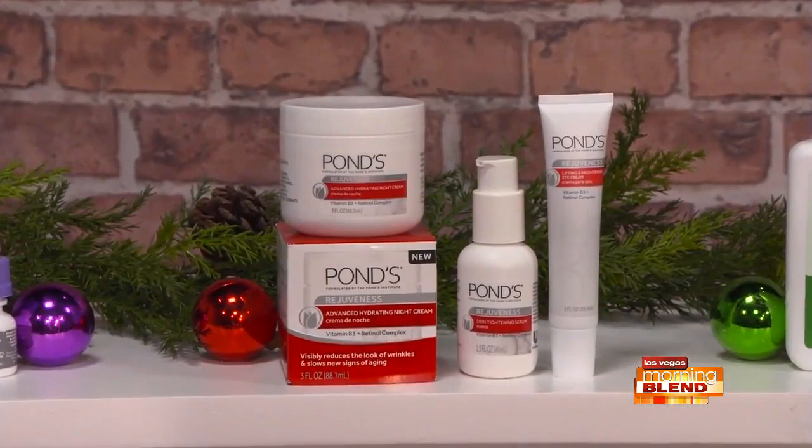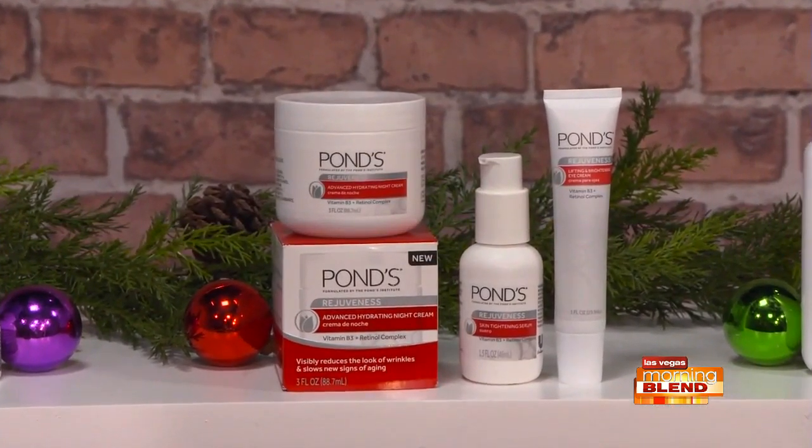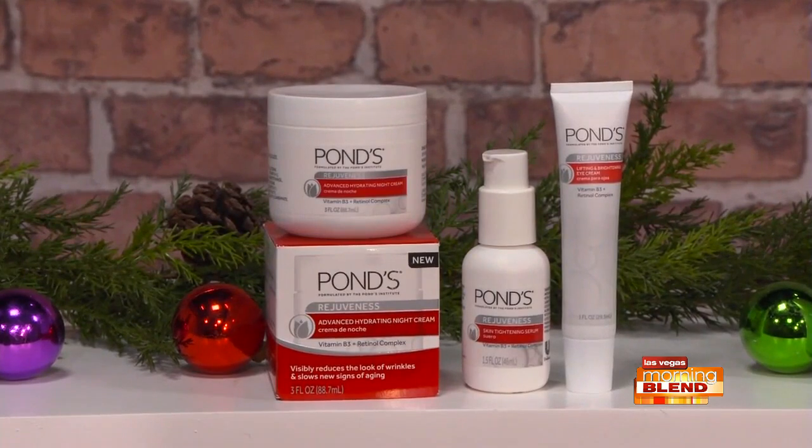Anything for the skin? Yes — big news in the skincare category. The global skincare brand PONDS just introduced their first ever retinol skincare collection, called the PONDS Rejuvenous Collection. It works to help prevent and treat signs of aging. It includes a lifting and brightening eye cream, a tightening serum, and an advanced hydrating night cream — each made with a retinol complex and vitamin B3 to strengthen the skin's moisture barrier, firm it, and help prevent new wrinkles. Best part: they're just $7.99 each at Walmart, Target, and other major retailers.